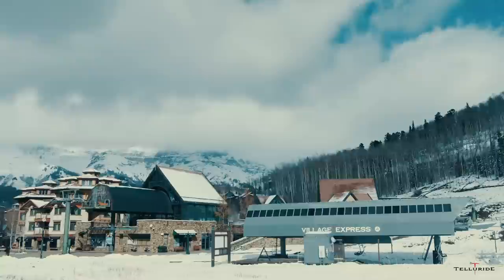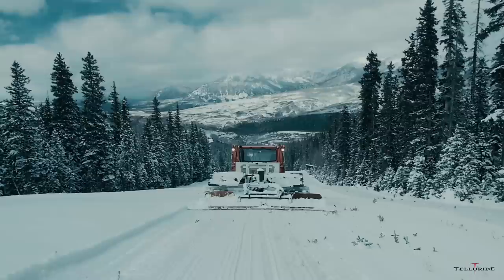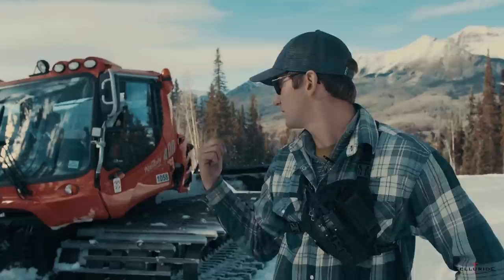The snow makers are working 24 hours a day blowing snow when we have the right temperatures. Then we get out the snow cats and start to push it out and build the runs.